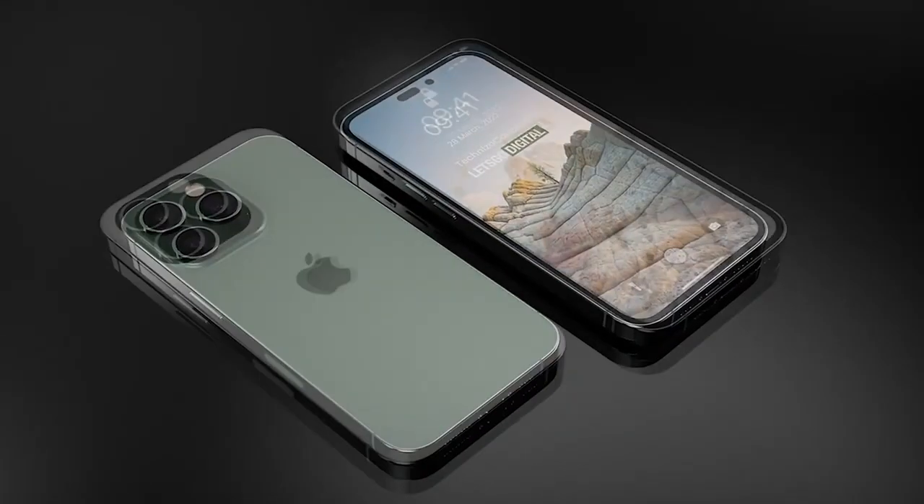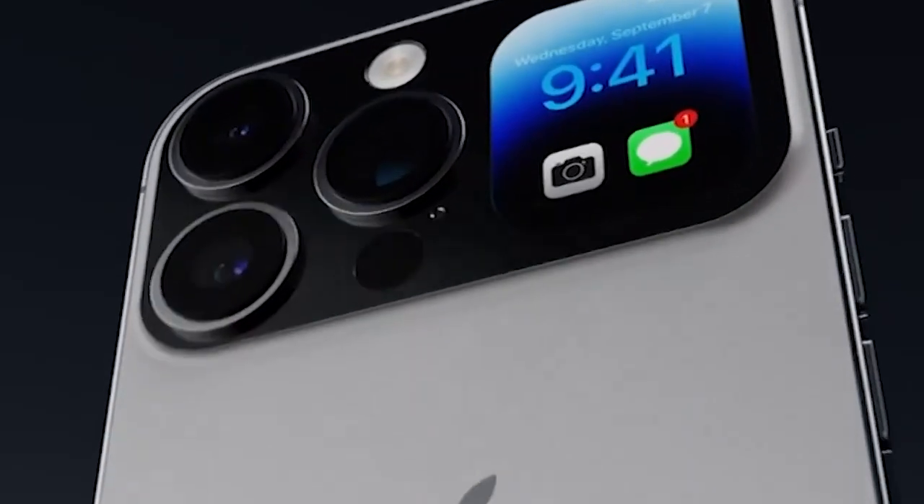But is Apple going to cancel the iPhone 15 Ultra? Watch this video to find out.